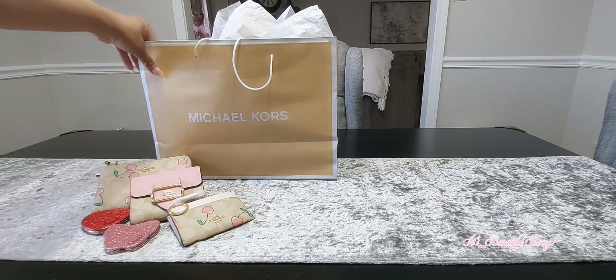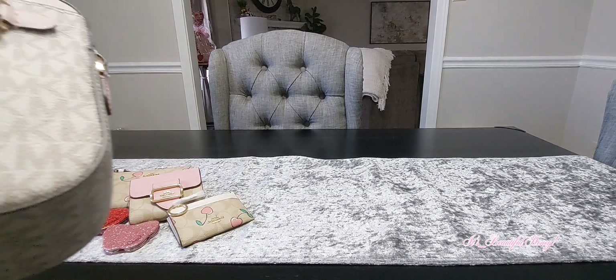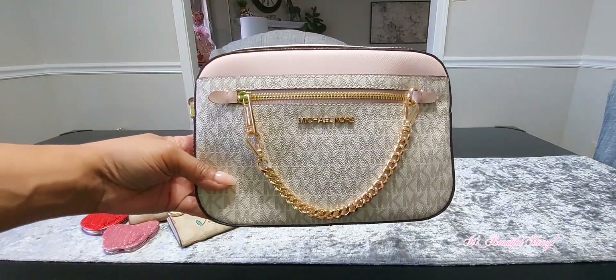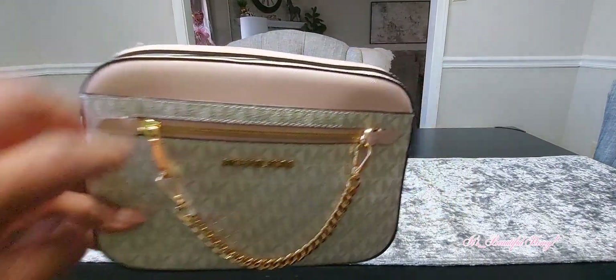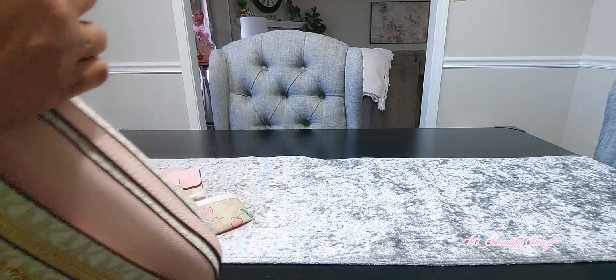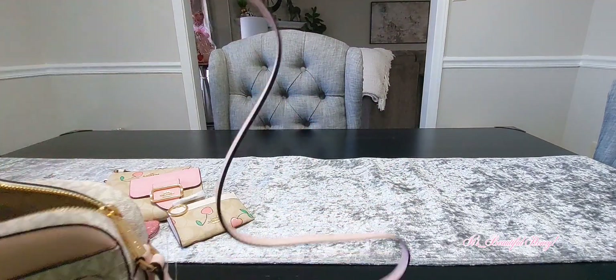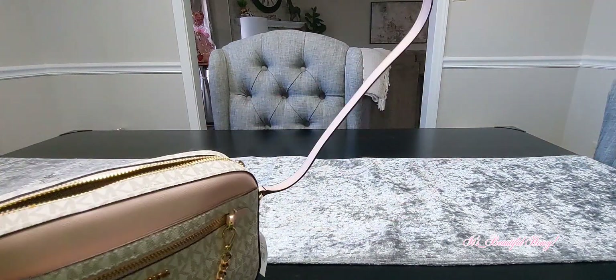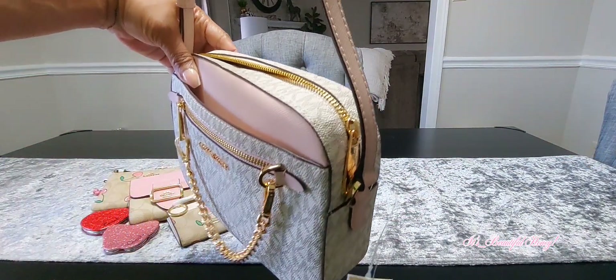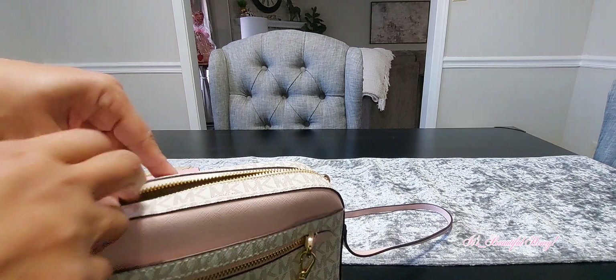That's everything I have from Coach. Moving over to Michael Kors — the first thing is this jet set bag in the powder blush multi. This one has the chain and the zipper on the front; the other one I got did not have that. You also have an outside slip pocket here. You do have a pink leather crossbody strap on here, which is adjustable. The straps are not removable — I haven't tried to tweak that other one yet but I plan to. They have some pretty sturdy hardware and I don't want to damage anything.